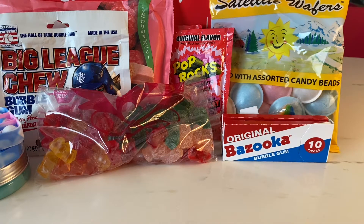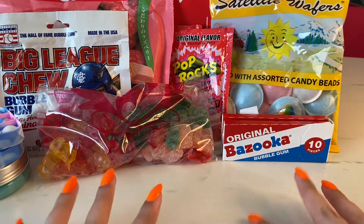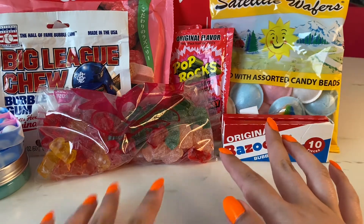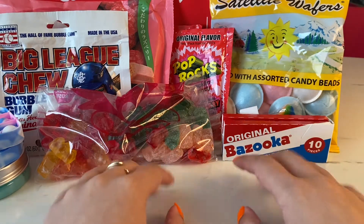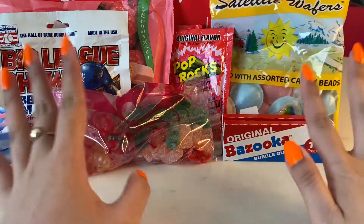Salutations Legion, this is IU Merch and today I'm going to show you what I got from It Sugar, which is a candy store that I go to often. Most of this is candy, but there are also some non-candy things here.